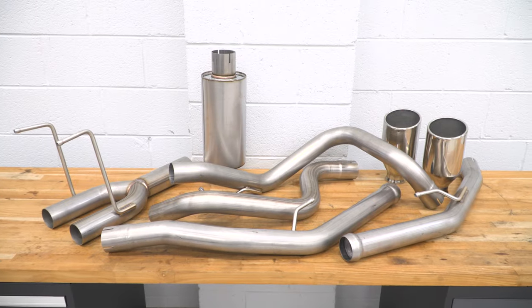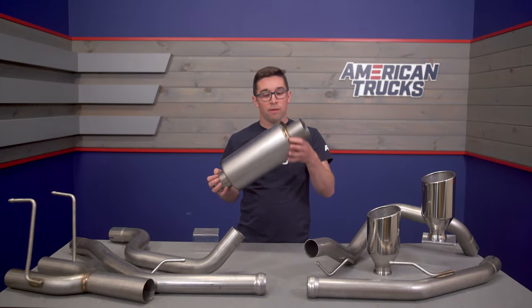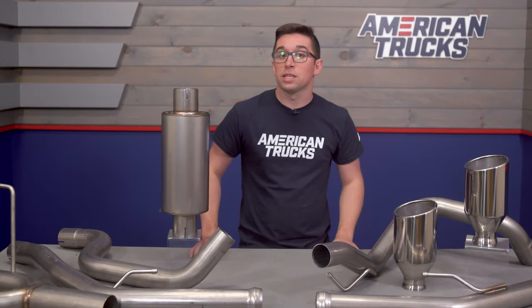This is a surprisingly good-looking exhaust — this is exactly how it came out of the box as you see it right here. All the welds look nice and even, everything feels good in your hand. It's a really pleasant surprise to see at an exhaust of this price.